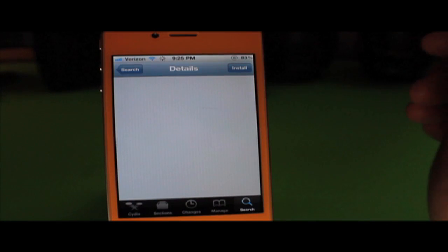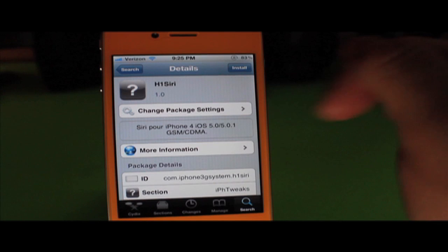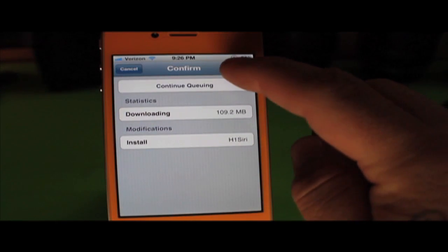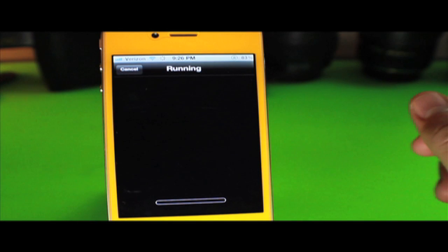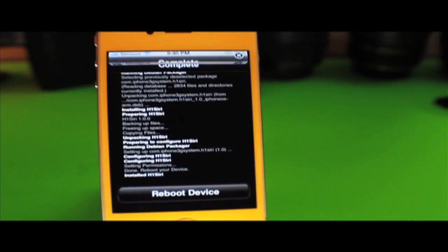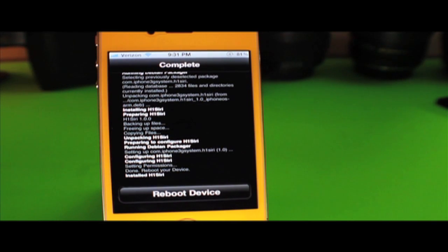Click it — as you can see, 'Siri iPhone 4' — then press Install and Confirm. Please be aware that this will probably take a while since the actual tweak is 109 megabytes, so please be patient and let it run. As you can see, it has finished downloading — took about five minutes max.